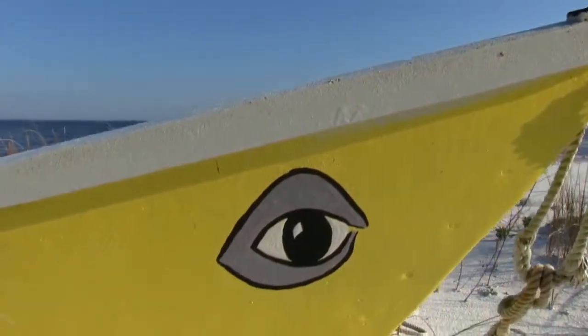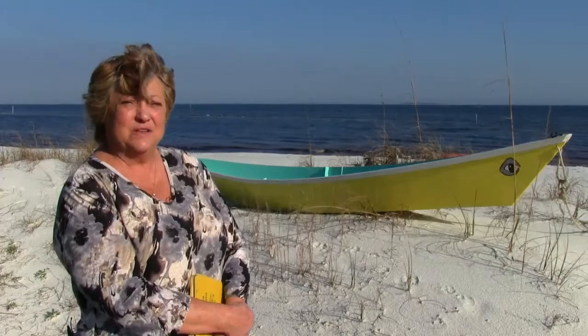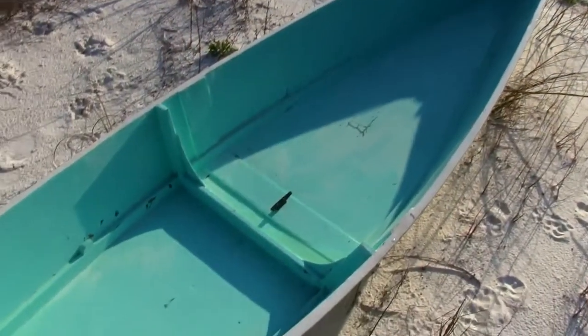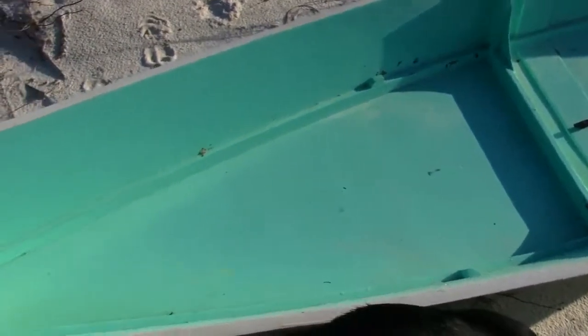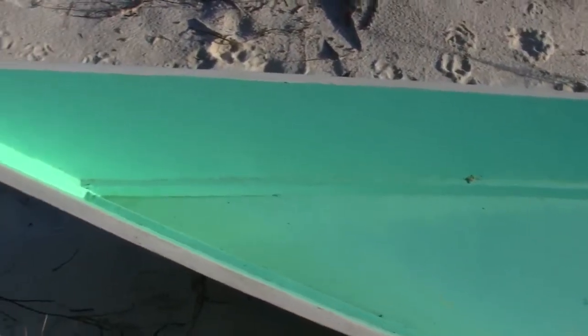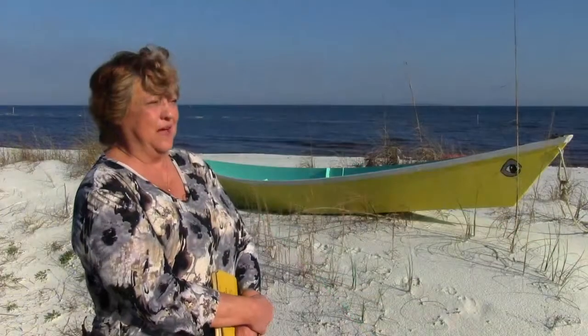It was really a revelation to me to have created something out of just numbers. You may be able to see that the boat has eyes. It's Bahama colors — yellow on the outside and turquoise on the inside. It has wise eyes, and I wanted it to be light-hearted and happy. Its name is Yellow Bird.